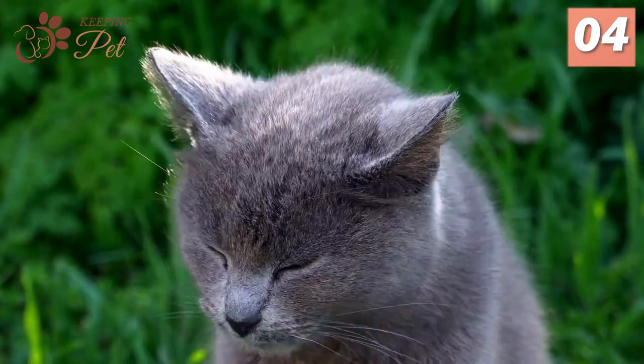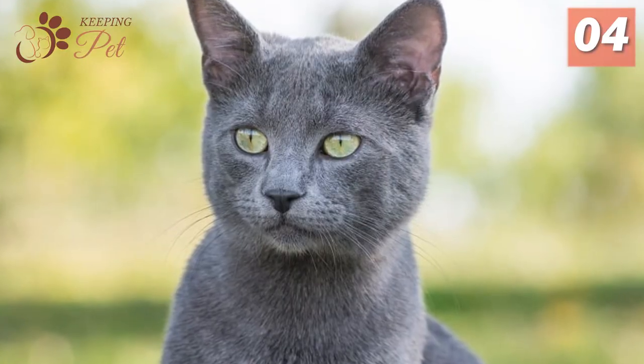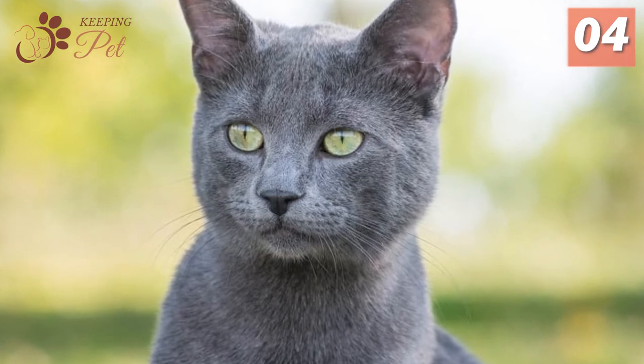Russian Blue cats are also very intelligent, curious, and calm. They shed very little and trigger very few allergies in their owners, thus they are often grouped as hypoallergenic cats.